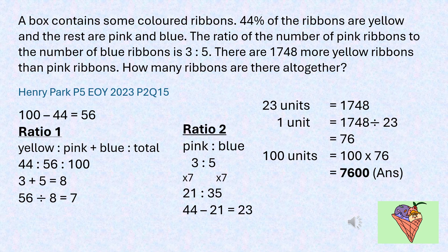Using 56 units of pink and blue ribbons from ratio 1, divided by 8 parts from ratio 2, gives 7. By multiplying 3 parts of pink ribbons and 5 parts of blue ribbons by 7, we get 21 units of pink ribbons and 35 units of blue ribbons. Since there are 1748 more yellow ribbons than pink ribbons, 44 units minus 21 units gives 23 units, which equals 1748.